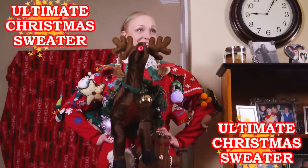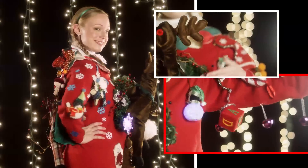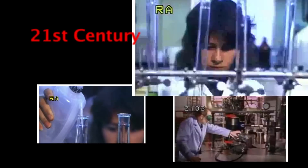Introducing the Ultimate Christmas Sweater. The Ultimate Christmas Sweater is the result of over two weeks of research into what truly makes the greatest holiday sweater on Earth. Our engineers have designed a sweater that not only looks great, but is fully functional.